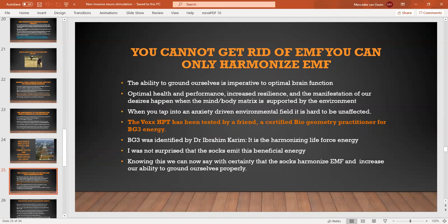A friend of mine, Jeremy Jones, is a certified biogeometry practitioner and he's tested the socks for BG3. BG3 is the energy identified by Dr. Ibrahim Karim as basically the life force energy. The socks give that off. It's nice to have confirmation. We can say that apart from all the other amazing benefits, the socks will definitely harmonize EMF and increase our ability to ground ourselves.